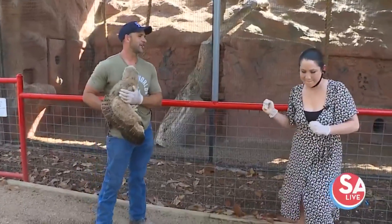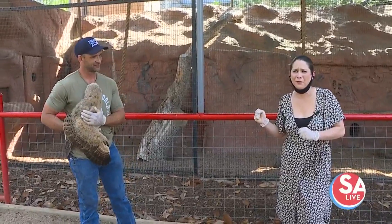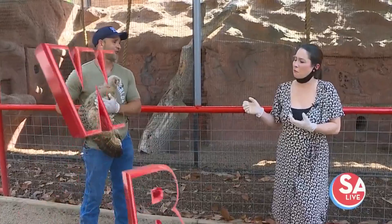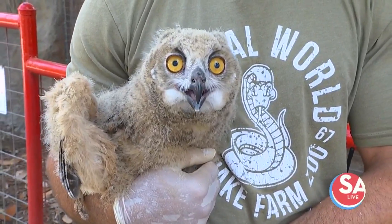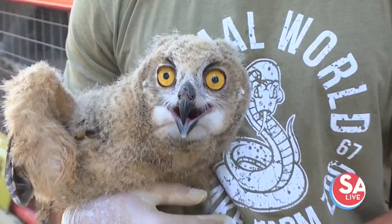True or false: can owls move their eyes? Hmm, true? False! Because they're not capable of moving their eyes, they can actually rotate their necks 270 degrees. Oh my gosh — that's so out of the Exorcist.